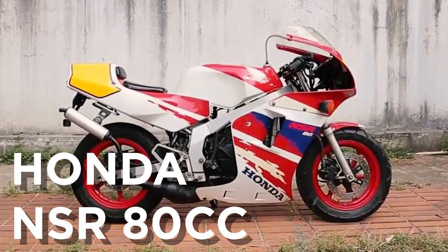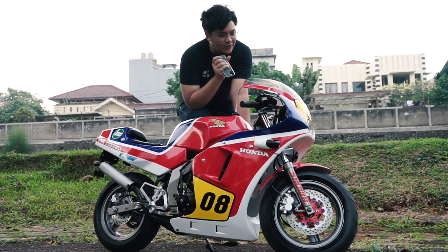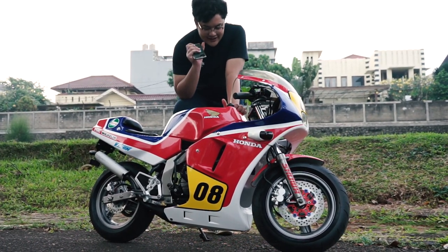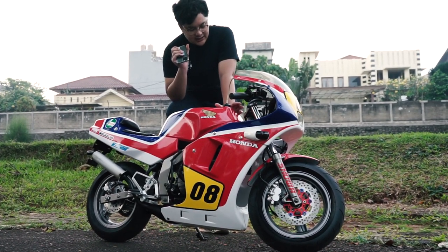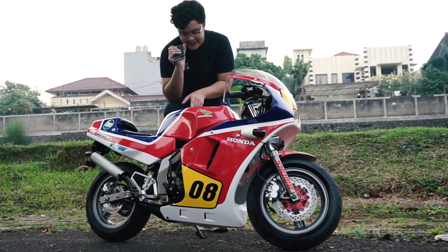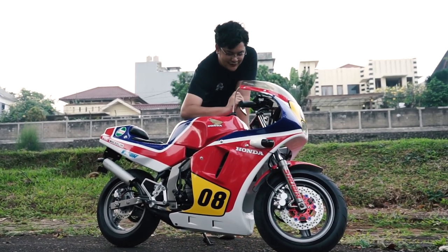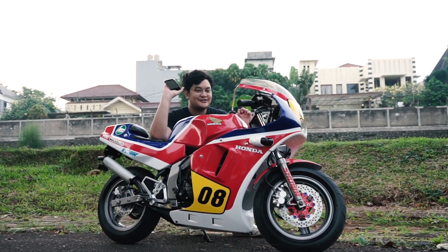Motor kayak gini aja tuh bisa mahal banget. Mungkin gue jual N-Max tiga biji baru bisa kebeli ini motor. Nah, di mana tempat oli sampingnya? Jadi sebenarnya tempat oli sampingnya ini misah, tapi akhirnya disatuin. Bensin sama oli samping itu disatuin disini. Dan kalian jangan salah, motor 50cc sekecil ini 6-speed loh.